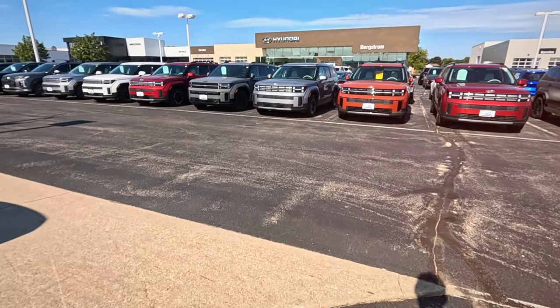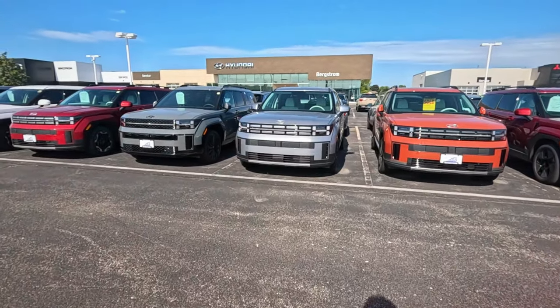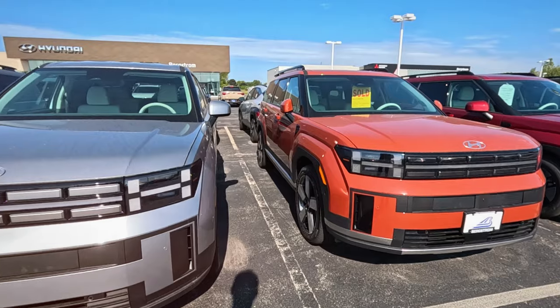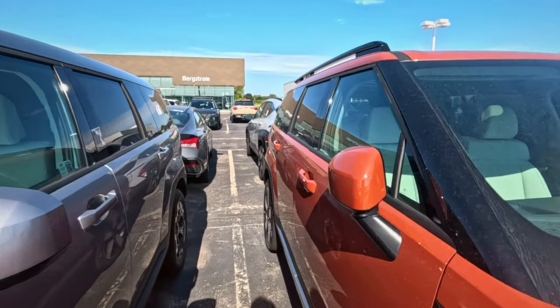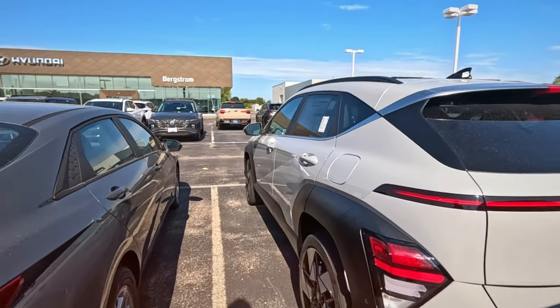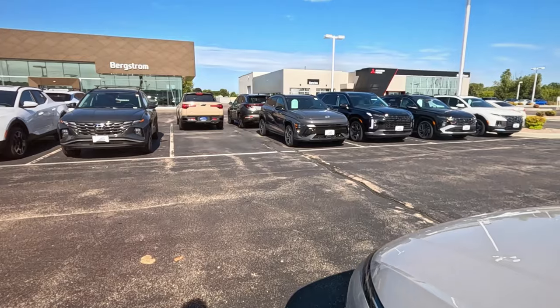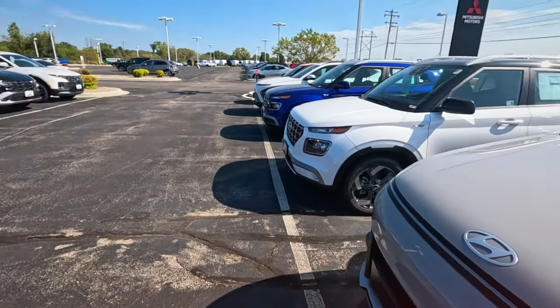I want to see one new car for under $20,000, and that was a Mitsubishi. Somebody needs to bring back, like, the Subaru Brat, or like a Santa Cruz but regular cab — a really inexpensive pickup.